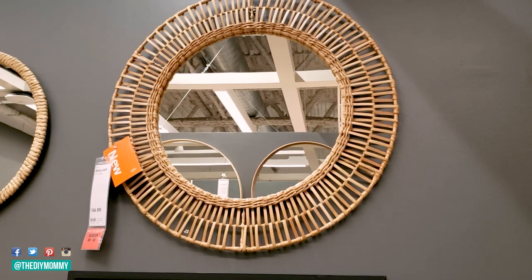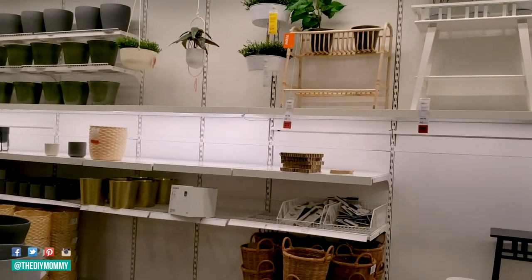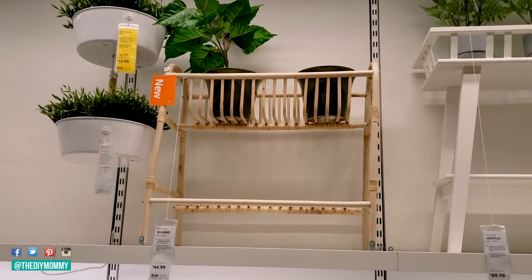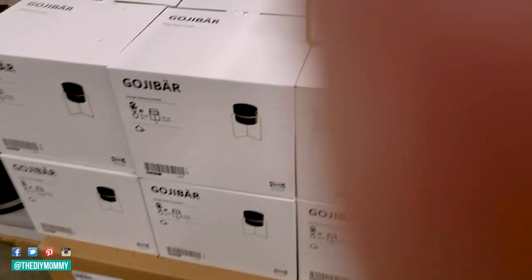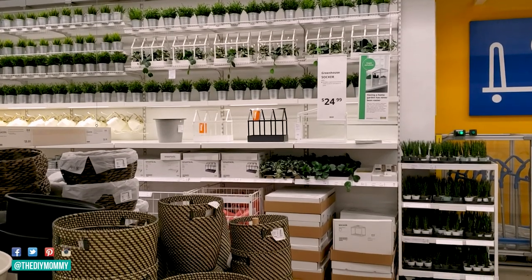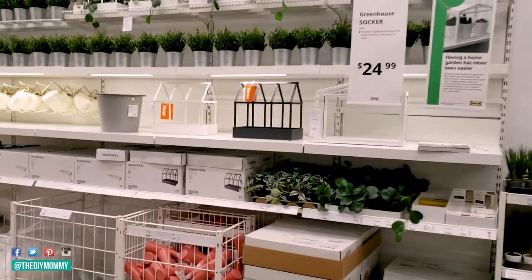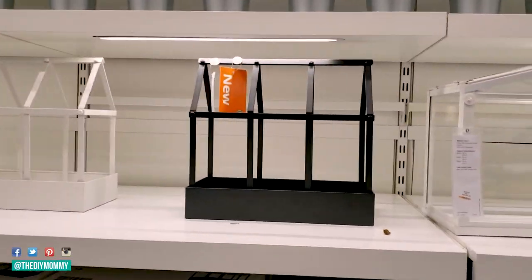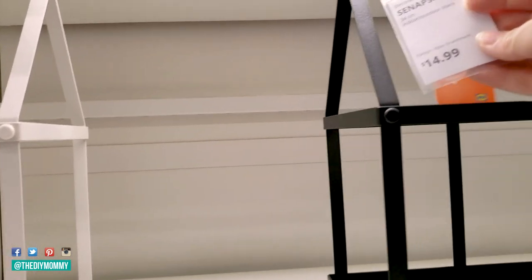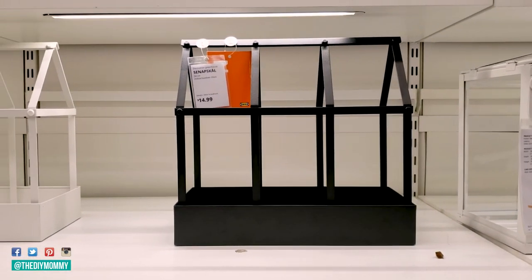Now let's have a look at the last section I like to check at IKEA, which is their outdoor and garden section — there were a few really cute things I liked in here. My favorite new item in the garden section were these little mini greenhouses. They have a black one and a white one, and they're only $15 Canadian. I thought they could look cute for having plants inside, but maybe they could work for some sort of DIY as well. So I went ahead and grabbed the white one.